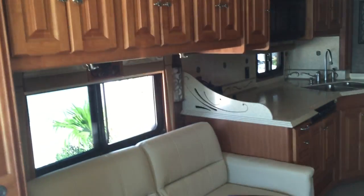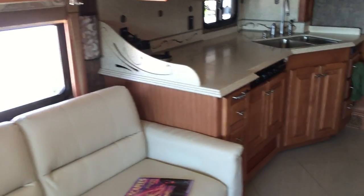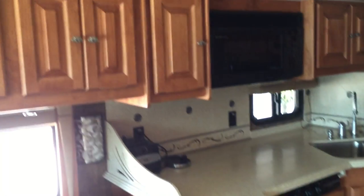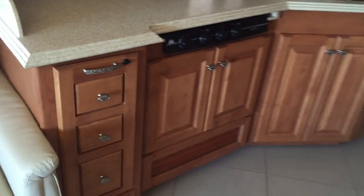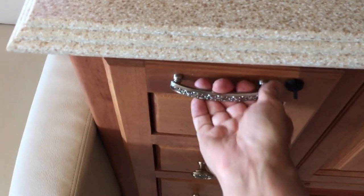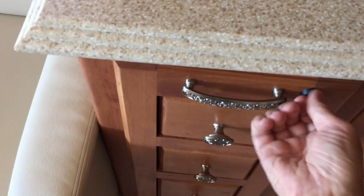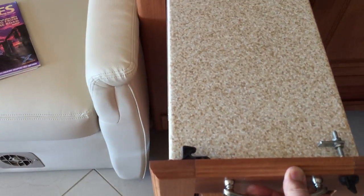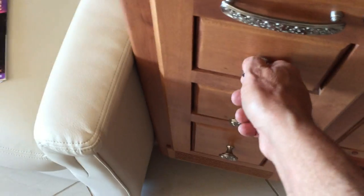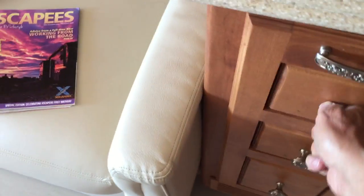The kitchen area has a lot of cabinets up above and some cabinets down below. All the cabinets latch so they don't slide open when you're going down the road, and they pull out when you're parked which gives you some extra counter space. The drawers are pretty deep for storing all your things.